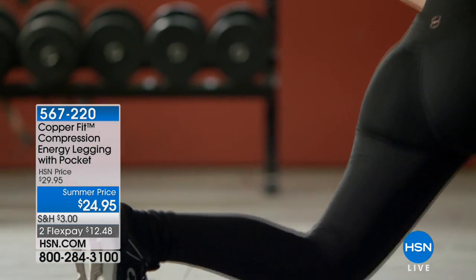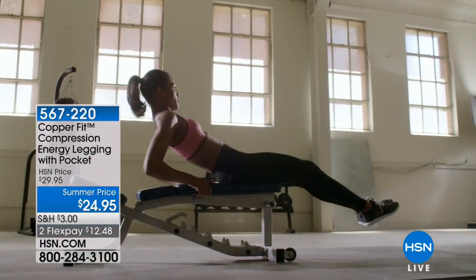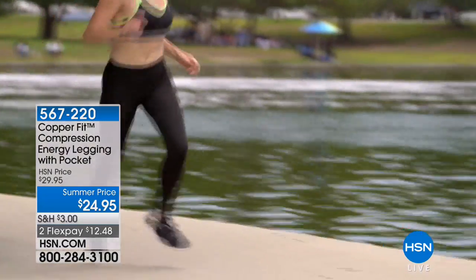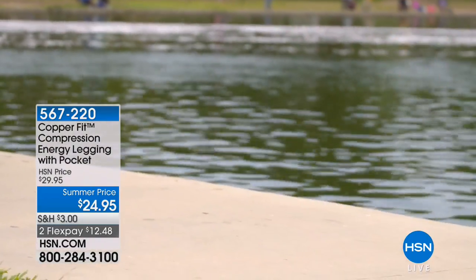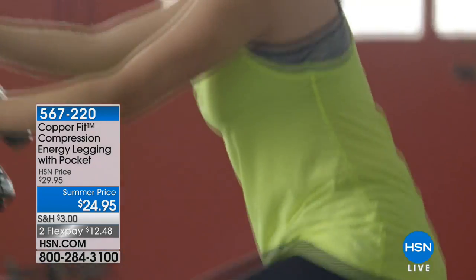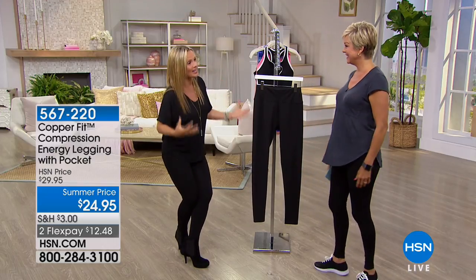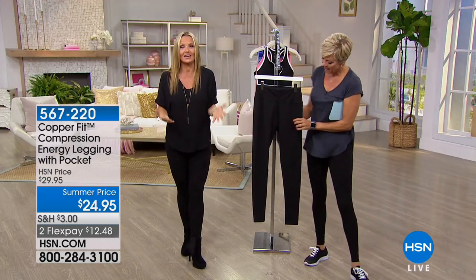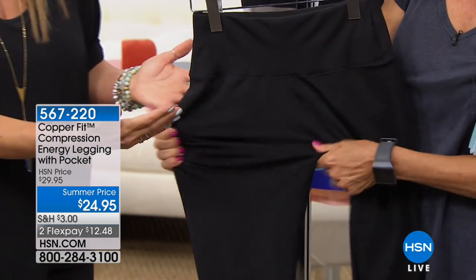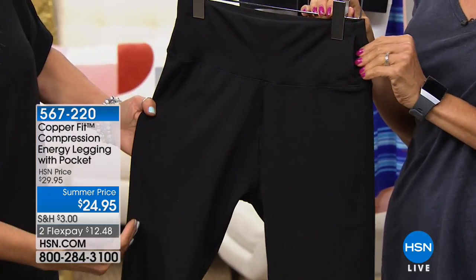These are one of our original energy blend leggings. You can see it in a workout image, but to me these are your everyday black essential legging — but they're so much more than just an average black everyday legging. They go way up to here. They are compression leggings, but they're a matte black — not shiny like workout leggings — and we don't have seaming on them.